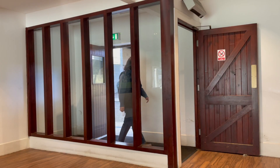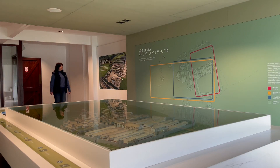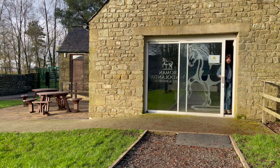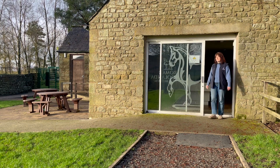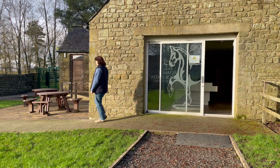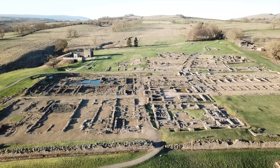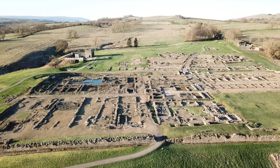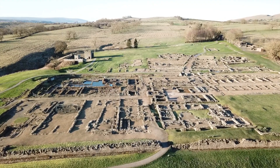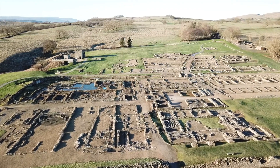Entrance to the induction room has a tight turning space. There is lots of natural light available here. Access onto Roman Vindalander Fort is through a set of sliding doors. There is a hard standing path and seats available. 70% of Vindalander Fort is accessible to wheelchair users with hard standing paths. Some areas of gravel or grass paths are accessible to wheelchair users with assistance.